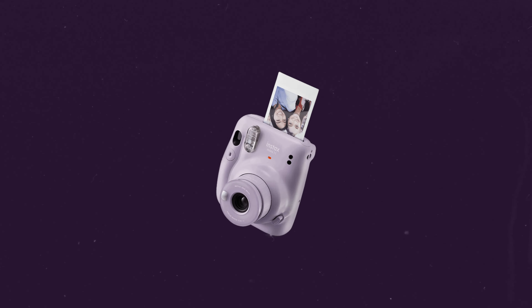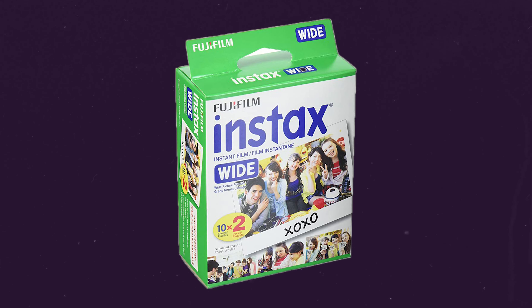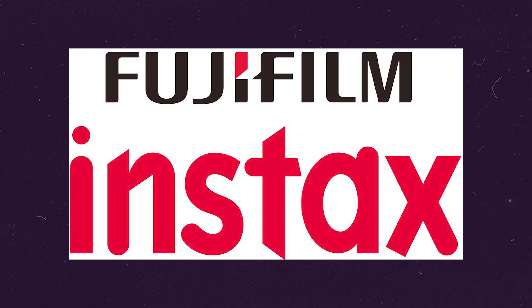The first category is Instax cameras — we're going to go over mini film, square film, and wide film. Then in the next category we'll switch over to Polaroid, which can get a little confusing because there are so many. I'm going to break it into modern cameras and vintage cameras, and I may throw in a couple of honorable mentions throughout. First up, let's go over some Instax cameras.